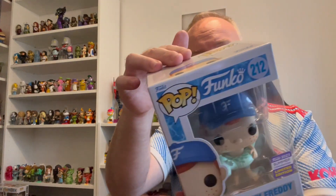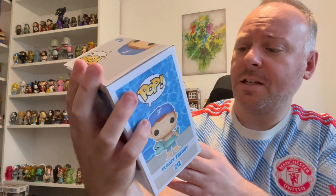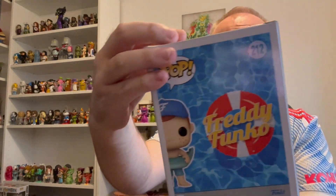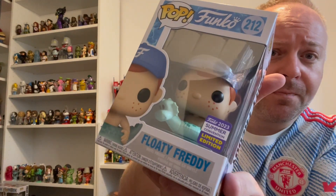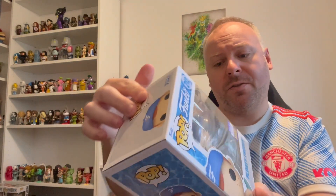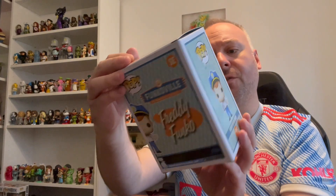So I'm just looking at this one now. The first one is the Floaty Freddie - I can't remember the names, they've released that many of them. I really like this one because it's got the Loch Ness monster. Floaty Freddie - the box looks fairly decent on that one, so that's always a bonus.